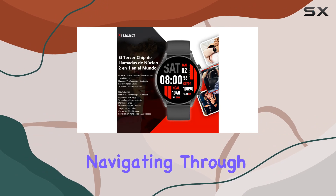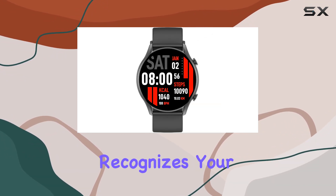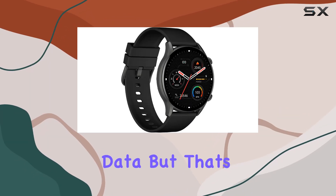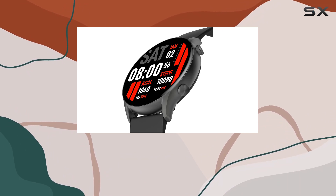Navigating through the 70 sports modes is a breeze, and the watch intelligently recognizes your motions, providing accurate and effective sports data. But that's not all — the KR goes beyond just fitness tracking.